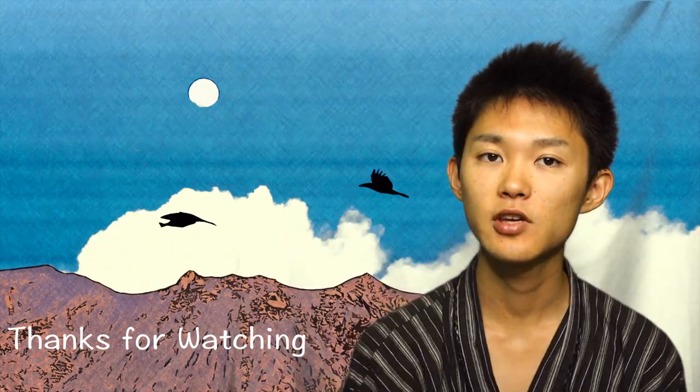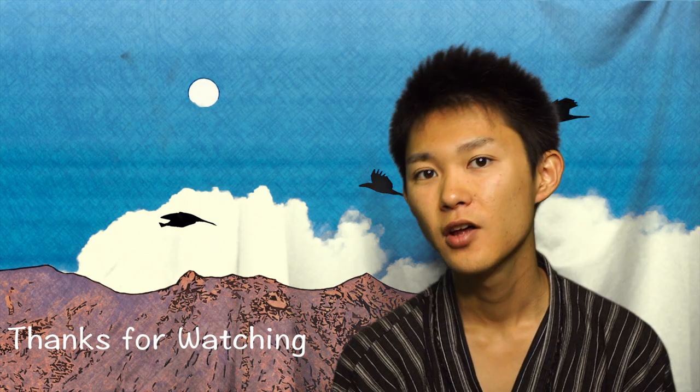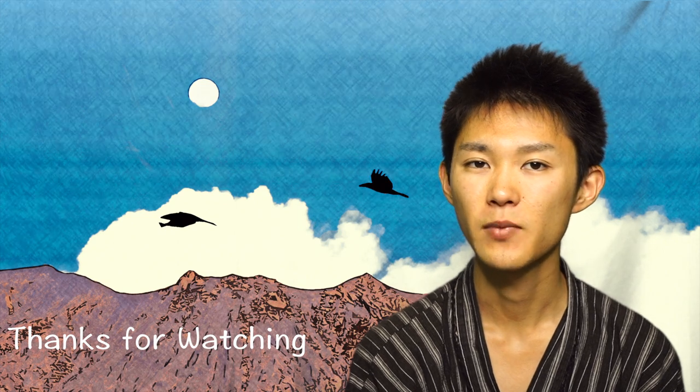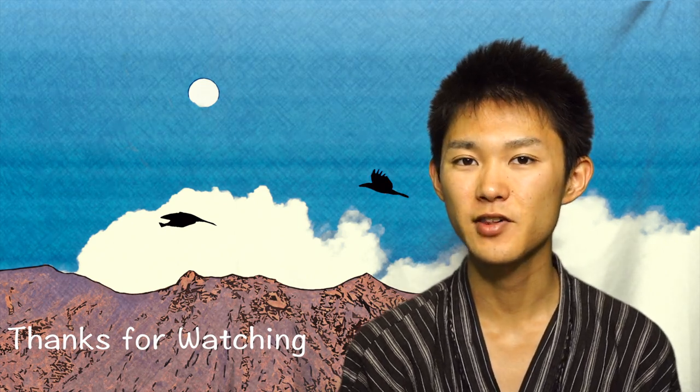That's all for today. Thank you for watching. Please press the like button and subscribe to the channel so you can catch up on all the episodes and become an expert in Japanese culture. Thank you so much — arigatou gozaimashita.